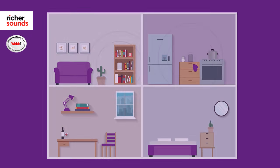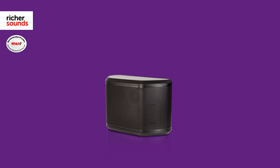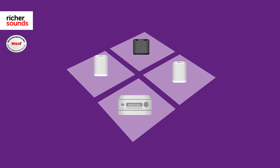Yamaha's musical background made MusicCast a natural step in their product range, with the simple idea being that you can play music in any room in the home with ease. MusicCast creates its own wireless network which allows compatible devices to talk to each other, allowing you to play a huge range of streaming services, radio stations, or your own music in any room with a MusicCast device.